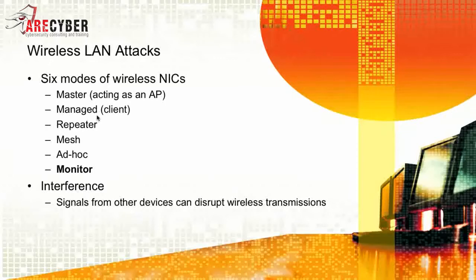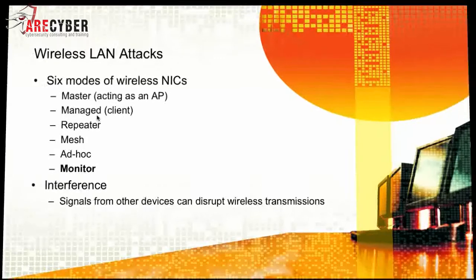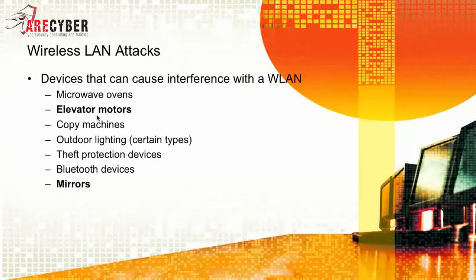With interference, signals from other devices can disrupt wireless transmissions. Some devices that cause interference with the wireless LAN include microwave ovens, elevator motors, outdoor lighting, Bluetooth devices, and mirrors.